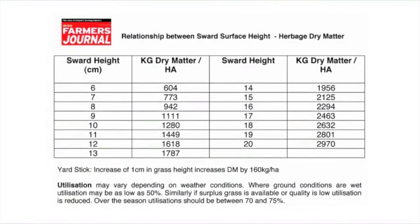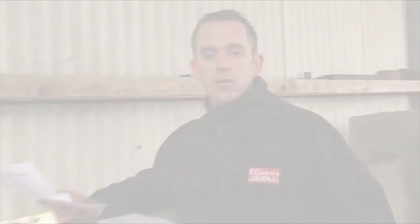We've been around Michael's farm and identified that his average grass height is around ten centimetres. From our chart we can see that ten centimetres of grass equates to around 1,280 kgs of dry matter per hectare. Don't worry about the dry matter figure — it's just a number. So Michael has between 1.2 and 1.3 tonnes of grass per hectare on his farm. He has 36 hectares for grazing, so you multiply 1.2–1.3 by 36, which gives you around 45 tonnes — or 45,000 kilos of grass on the entire farm.